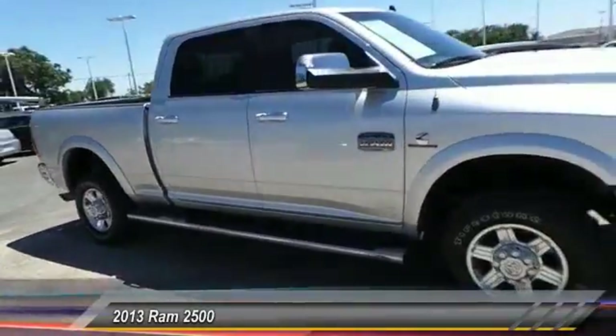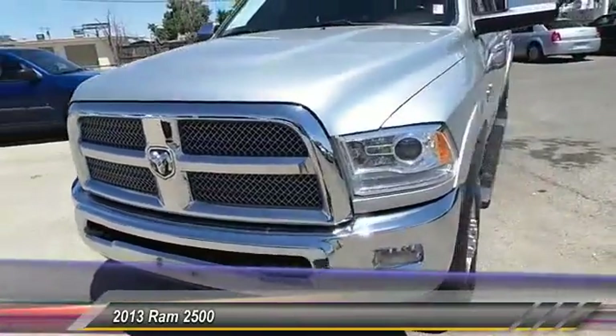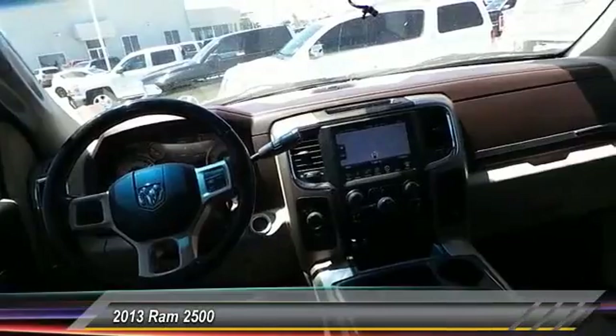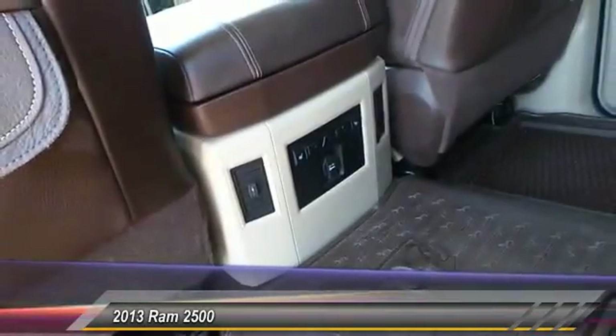Here are some of this vehicle's great options: steering wheel audio control, backup camera, keyless entry, auto dimming rear view mirror, PPO, automatic stability control, climate control, trip computer, child safety locks, fog lamps, and power windows.